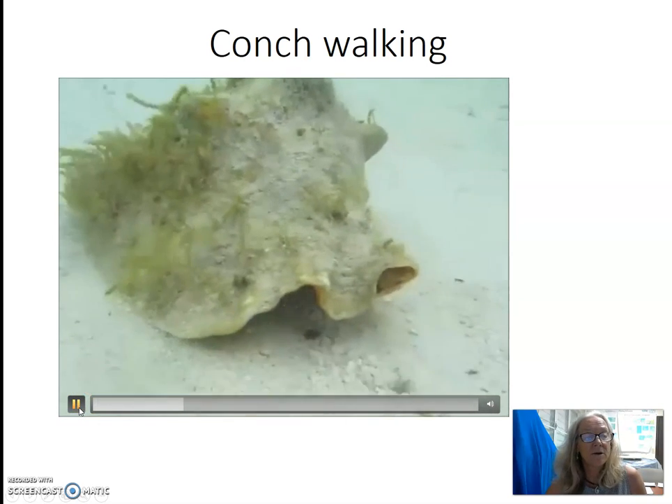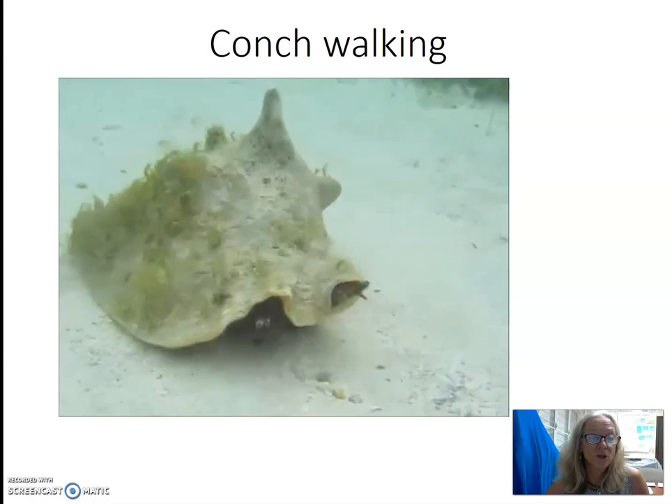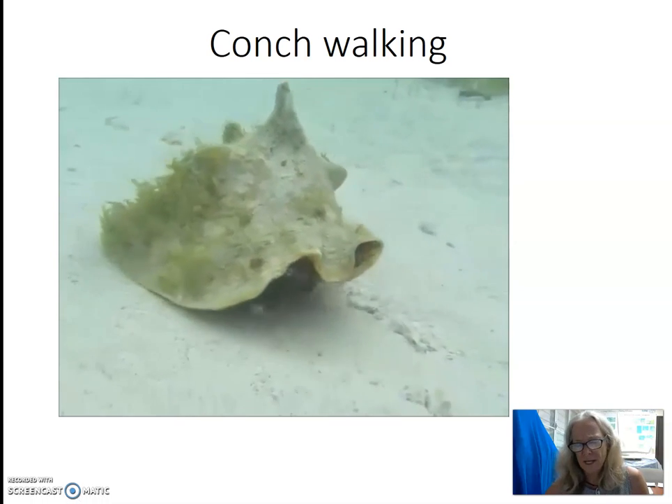Here is a video of a conch underwater using its operculum to move forward in a very jerky manner.